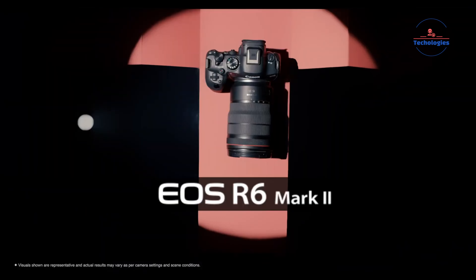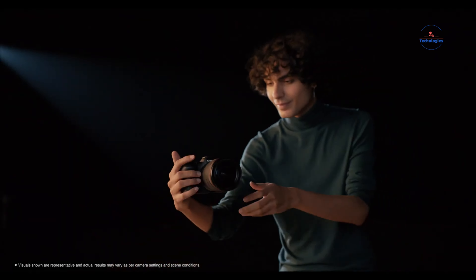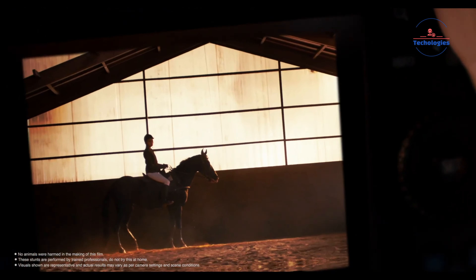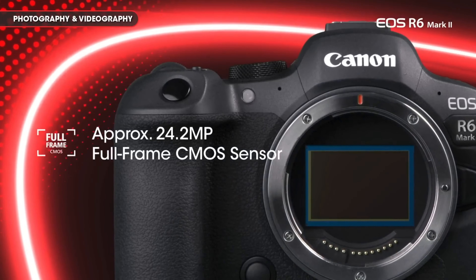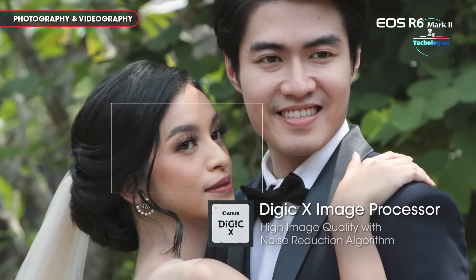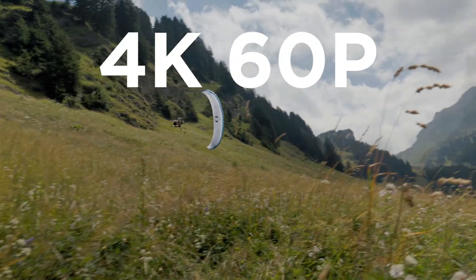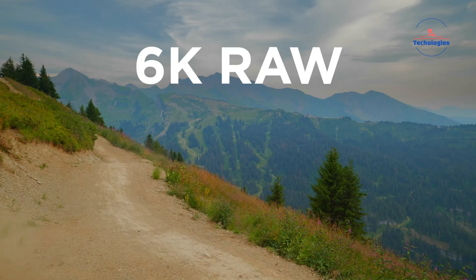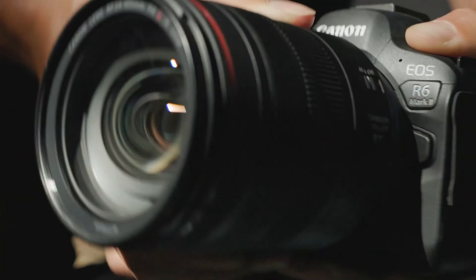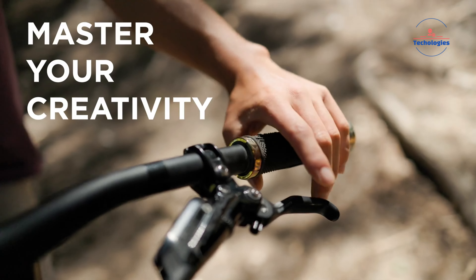The Canon EOS R6 Mark II is a versatile multimedia mirrorless camera designed for content creators who demand exceptional photo and video performance. It boasts a redesigned 24.2-megapixel CMOS sensor and upgraded image processing, resulting in enhanced autofocus capabilities, stunning 4K 60p 10-bit video recording, and faster overall operation. The revamped body design improves handling, with a dedicated top plate for quick access to shooting modes.